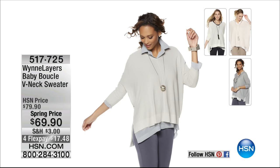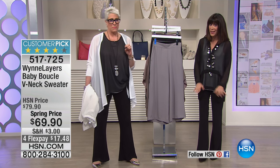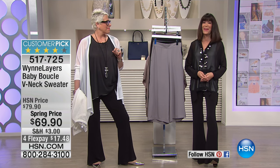Another customer pick already - in about two minutes we will have that baby boucle v-neck sweater. I know this is one of your favorites of the entire collection, so it's still all coming up. Don't go anywhere.